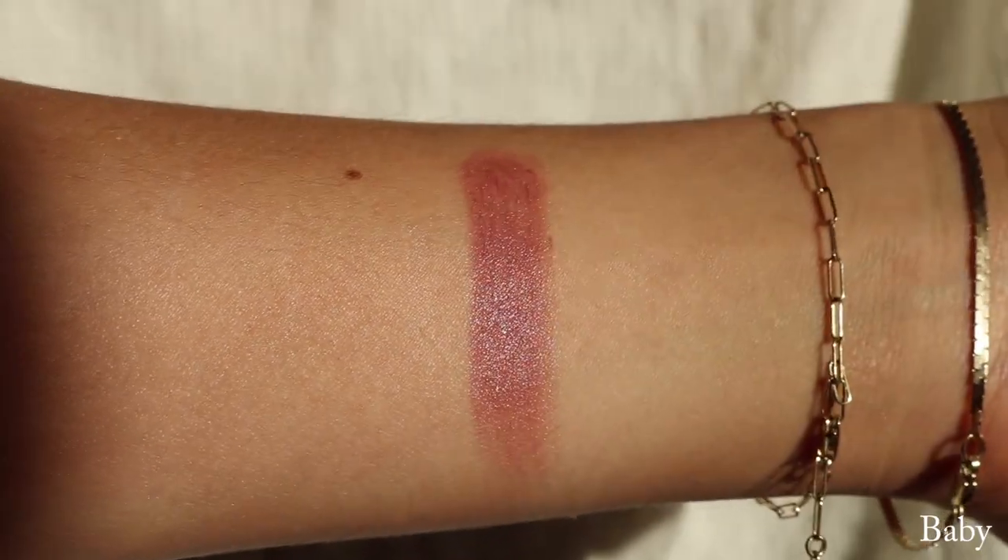Next up we have the shade Baby, which is described as a neutral pink. This is the shade Baby. I kind of regret getting this one because I feel like it pulls too gray on my skin tone and makes me look a little sickly. I kind of wish I had picked up Fashion or Millennial because I feel like those would suit my skin tone a little bit more. But I think this would look really pretty with a lip liner, maybe like a deeper berry lip liner. I know a lot of people really like this color because it's more of that perfect nude for skin tones similar to mine. For me personally, I just like warmer, deeper shades on my lips, but I think this is still pretty. This is the shade Baby, which is described as a neutral pink.